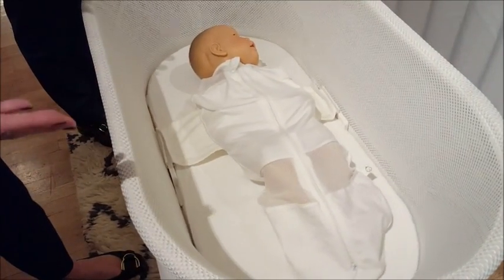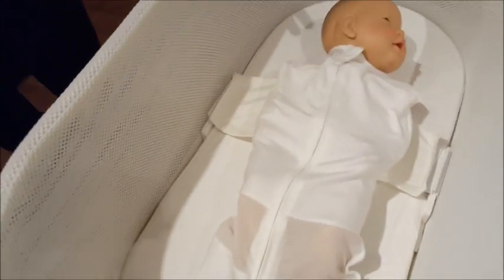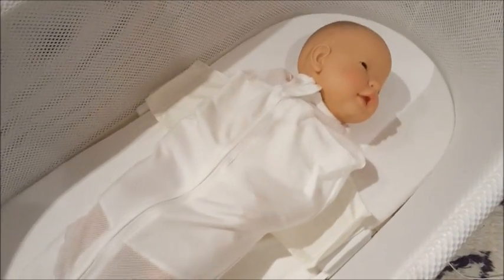SNU starts moving with white noise — which is hard to hear in here — as well as motion. Once you turn it on and the sleep sack is engaged in the safety clips, if the baby starts crying, it will automatically respond with increased levels of sound and motion, just enough sound and motion to calm the baby.